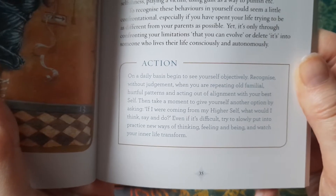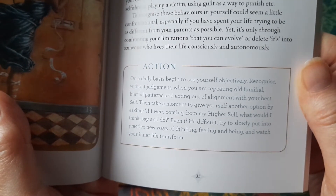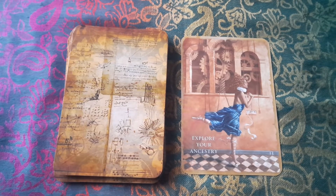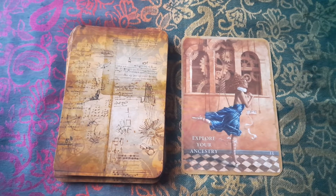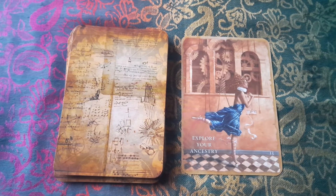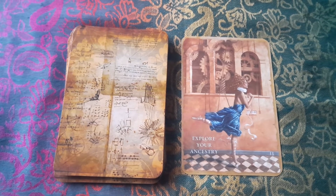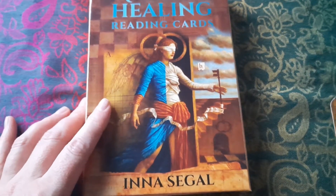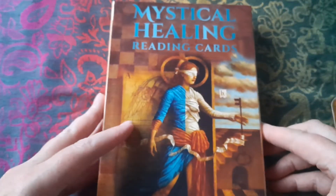This deck — what's called mystical healing — is not talking about physical health. The healing aspect seems to be more a personal development aspect of healing work. I think I'm going to enjoy working with this — I might do a follow-up in due course when I've had a chance to really work with it and give you a proper review. But there is my very first ever unboxing video, and that was the mystical healing reading cards by Ina Seagal and Jake Badley. Thanks for watching.